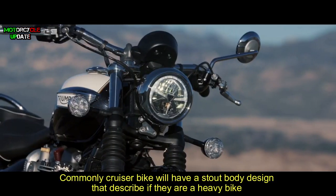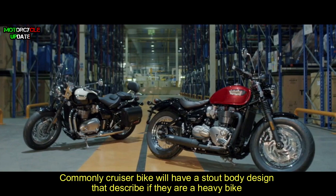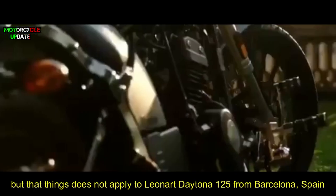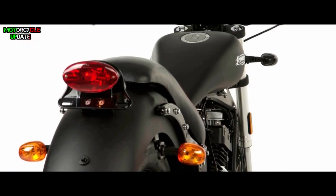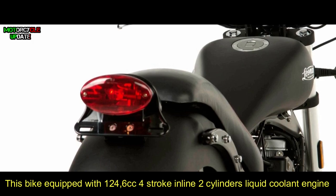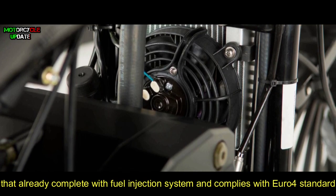Commonly, cruiser bikes have a stout body design that suggests they are heavy bikes, and they are usually equipped with big displacement engines. But that does not apply to the Leonard Daytona 125 from Barcelona, Spain. This bike is equipped with a 124.6cc four-stroke inline two-cylinder liquid-cooled engine that already comes with a fuel injection system.